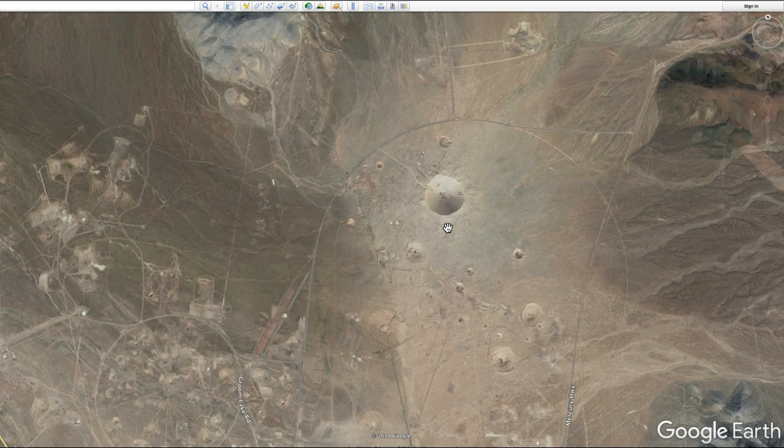The name of this crater is called Sedan Crater. They made this crater on July 6th, 1962. The device they used was not very big — it was 43 centimeters by 96.5 centimeters and it weighed 212.2 kilograms, which translates to 17 inches by 38 inches and 468 pounds. They buried it 635 feet underground, which is 194 meters underground. After it detonated, it left a crater that was 1,280 feet wide by 320 feet deep, or 390 meters wide by 100 meters deep.